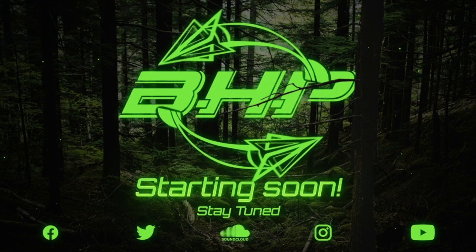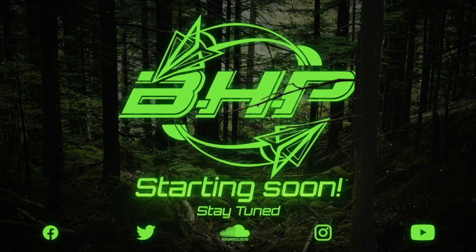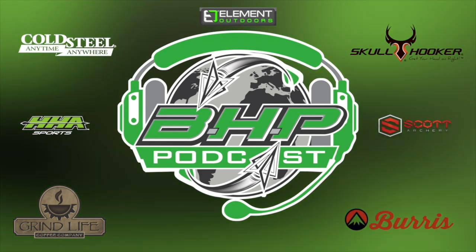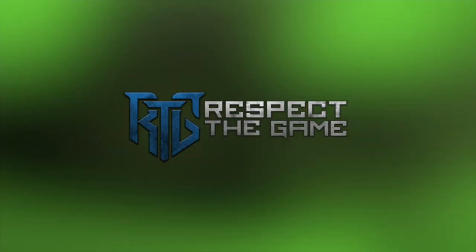The BHP Podcast is presented by BowHunterPlanet.com. Join the hunt. The BHP Podcast is proudly presented by Element Outdoors, Cold Steel Knives, HHA Sports, Grind Life Coffee, Skull Hooker, Scott Archery, and Burris Optics.